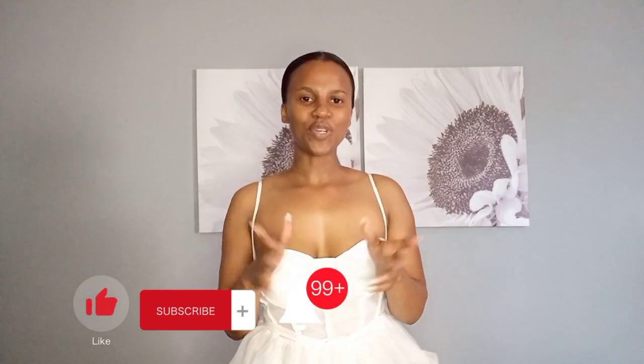Hi everyone, I'm Ongesu Anzaife and welcome back to my channel. In today's video we are going to be trying out cocktail dresses — my favorite cocktail dresses that I own currently. So let's get into it.